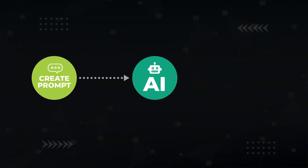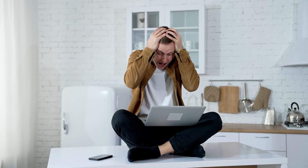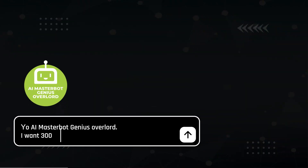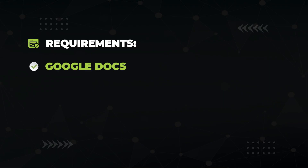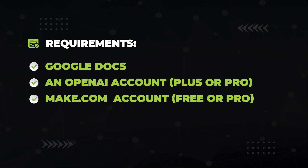Here's the 2024 way to use AI to write content: you create a prompt, get an output, see that it's a complete mess, refine your prompt, see that your content is still poor, and then just edit it yourself to get it done. Here's the 2025 way: tell your AI master bot you want 300 articles and go. To make your AI overlord, you'll need Google Docs, an OpenAI account — plus or pro is fine — and a make.com free or pro account to stitch everything together.